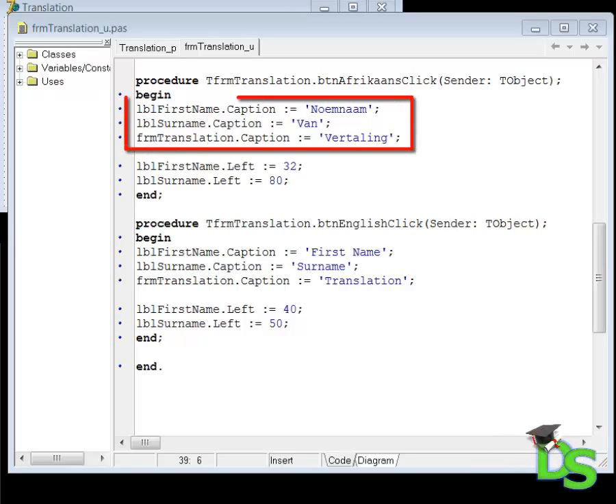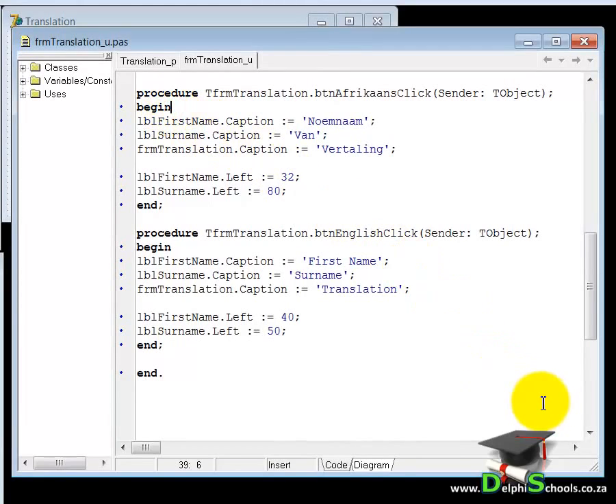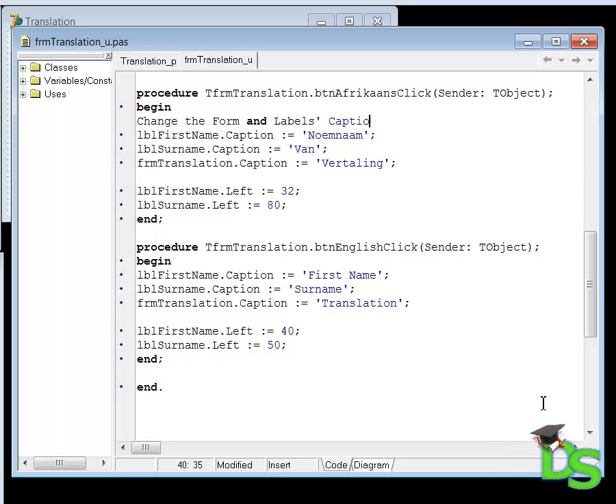For example, the purpose of the first three lines under the BEGIN statement is to change captions. So let's explain to anyone that reads this code that these lines change captions. I want to put my explanation or comment above the three lines — in other words directly under my BEGIN statement. My comment will read: change the form and labels caption to English. You can also add comments after an instruction to explain what the purpose of that instruction is.